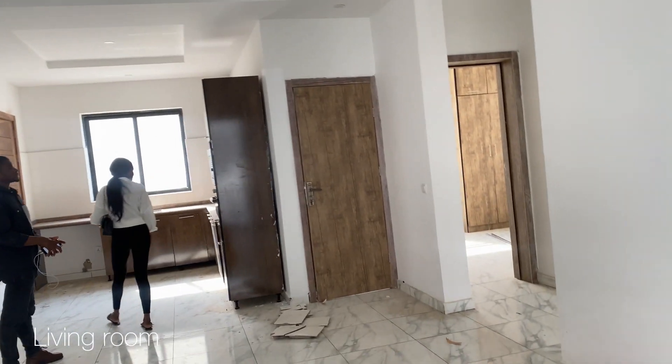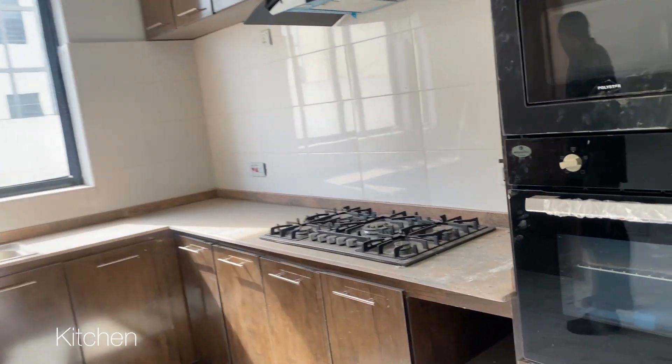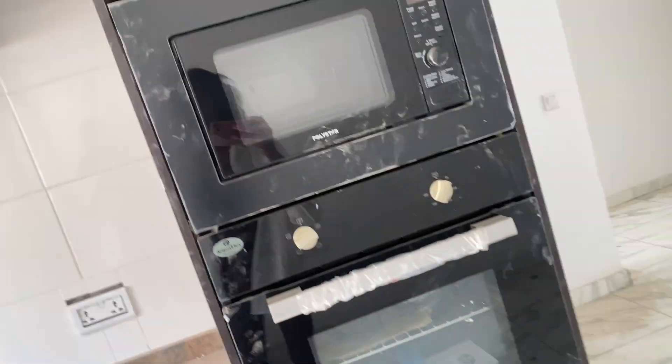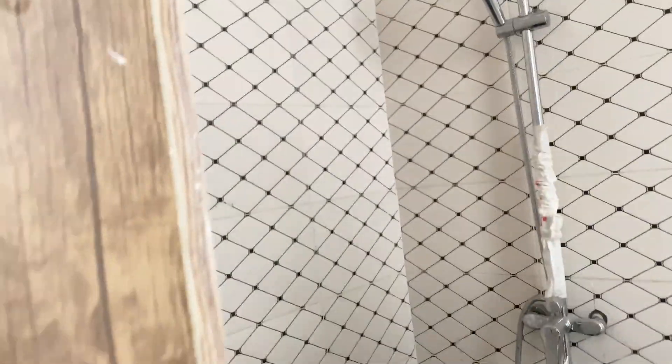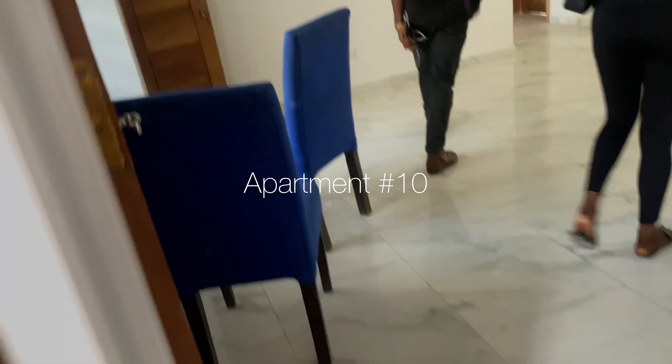Apartment number nine is not bad — it's spacious with high ceilings, a new build, and comes fitted with an open plan kitchen I love. It's really nice, but it's a bit above our budget and the area isn't that great. Bedroom number one is a decent size; I like the bathroom but not the fact that it's not sectioned off with glass. Bedroom number two is quite small.